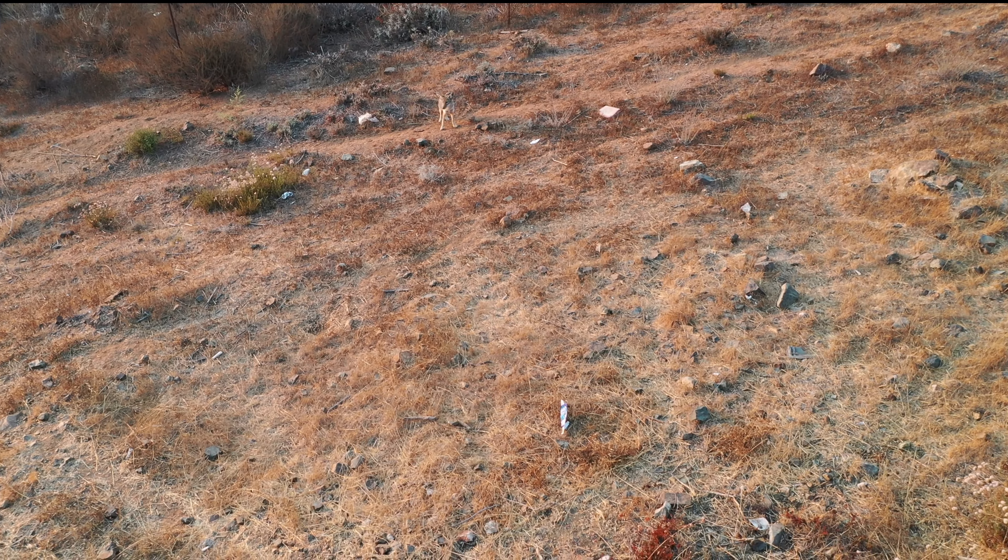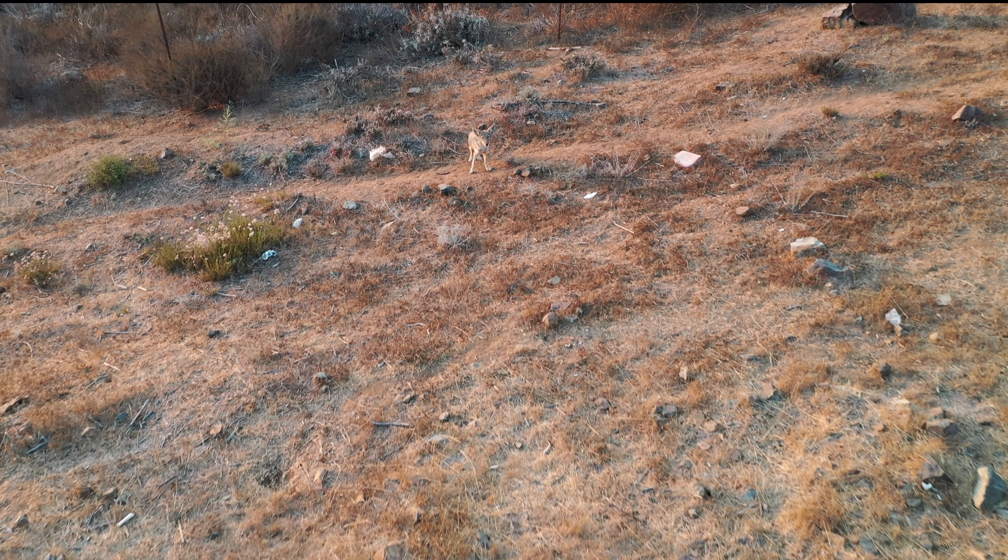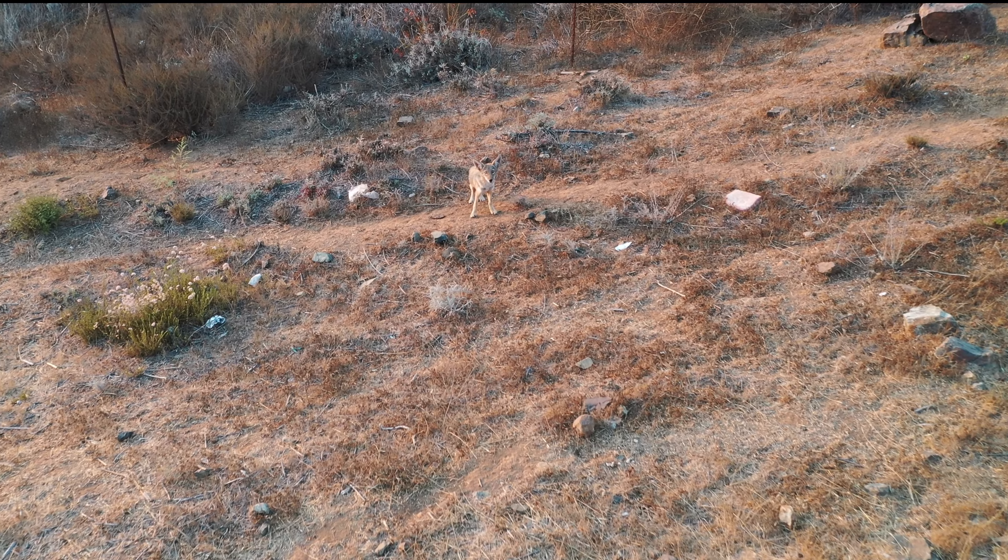That's how their fur color is just the same as the environment around them. Check it out. As I was going on a hike I realized a coyote is checking me out, and the coyote was more curious about me than I was about it.